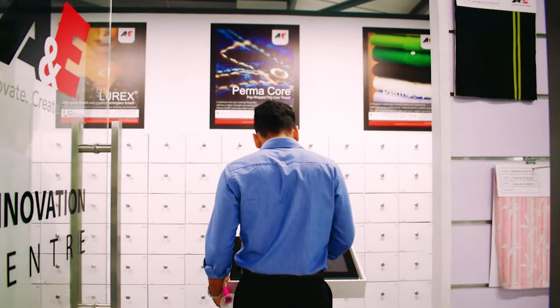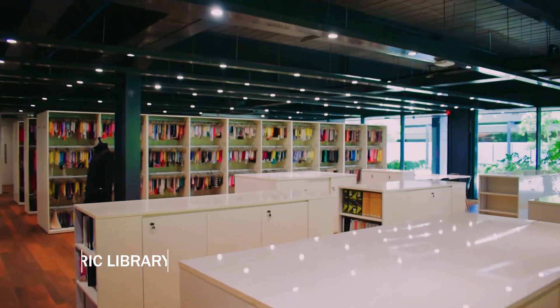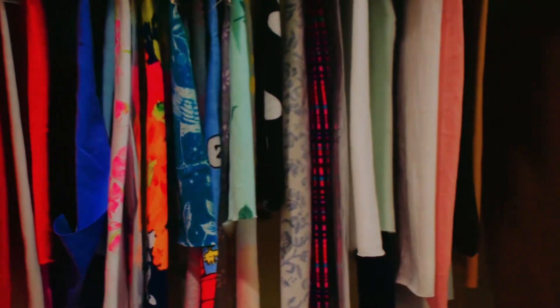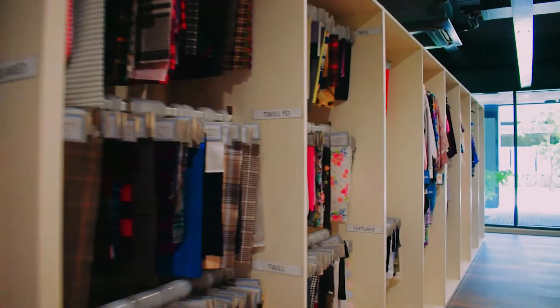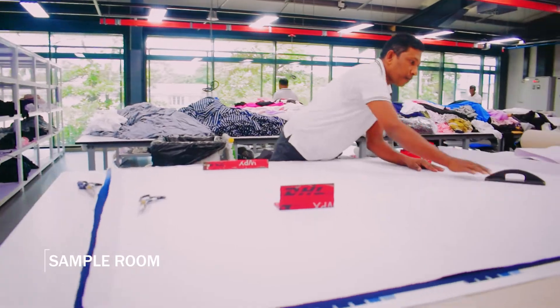Our partners at A&E continually help us in our digital transformation journey. Our physical fabric library plays host to a diverse collection of fabric that appeals to a broad range of clientele. We update it every season with the latest fashion trends in the market, and it serves as inspiration to our customers.